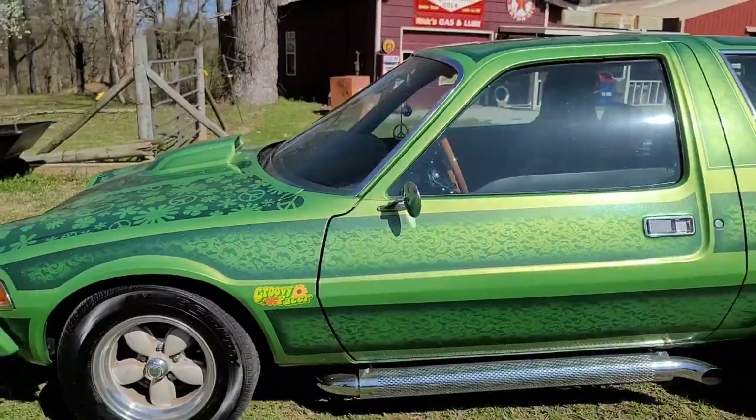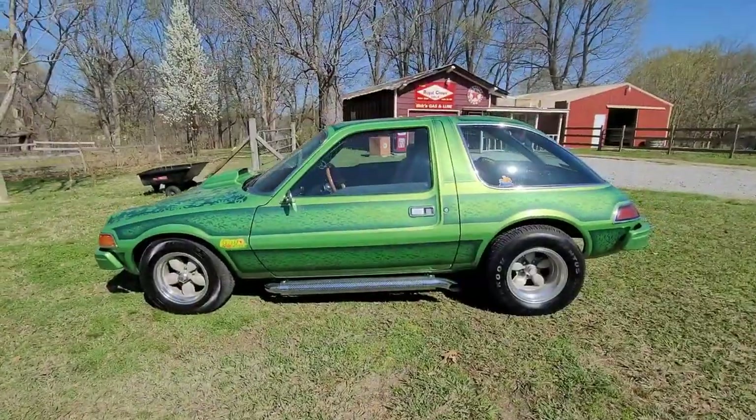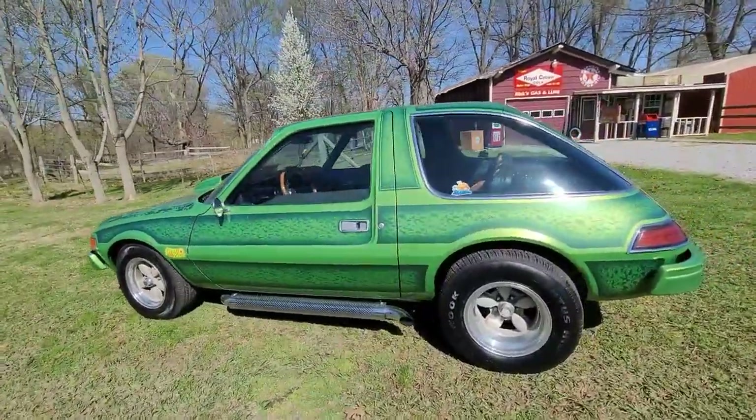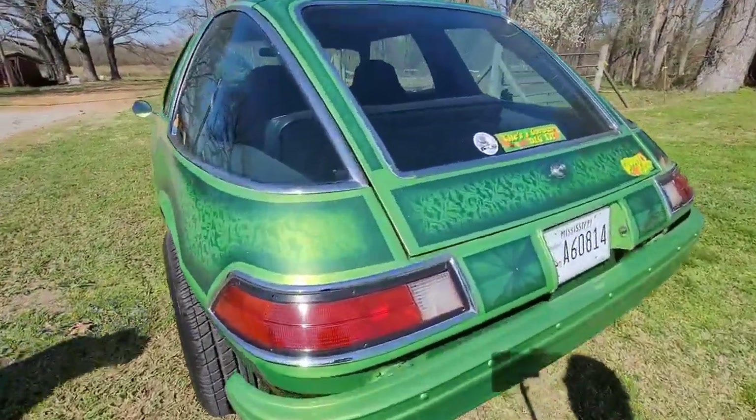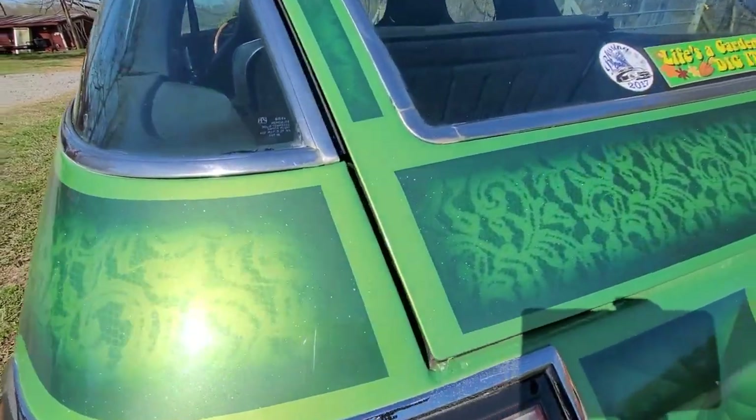My buddies were over here hanging out one night and we got to talking about it and they asked me what it was going to do. I said I think I'm going to build it. And they started laughing and said, man, you can't do anything to make that car look good. So I kind of took that as a challenge.